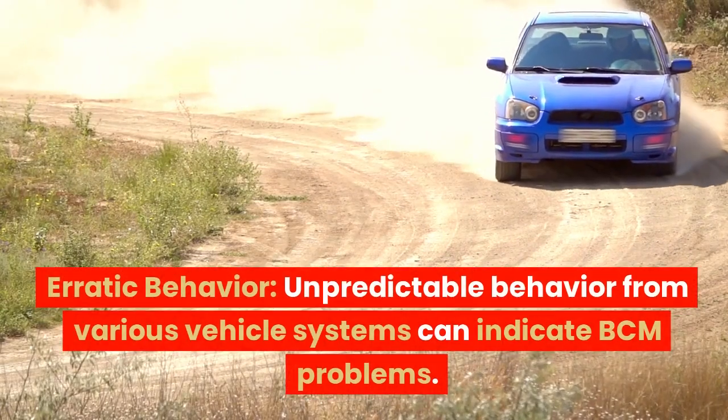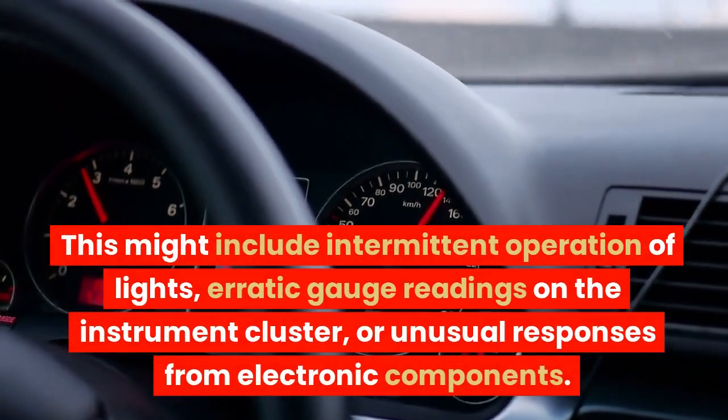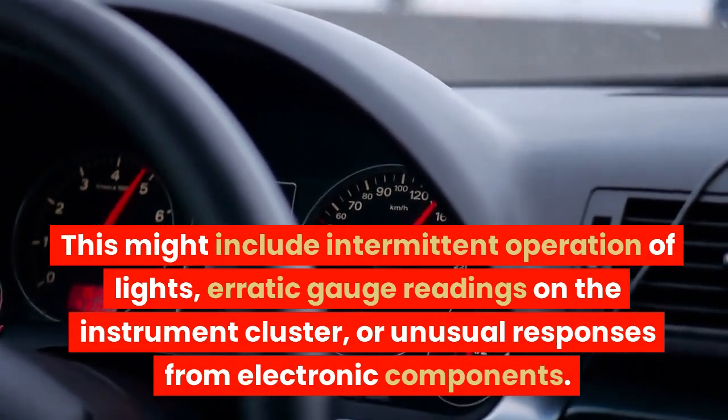Erratic behavior. Unpredictable behavior from various vehicle systems can indicate BCM problems. This might include intermittent operation of lights, erratic gauge readings on the instrument cluster, or unusual responses from electronic components.